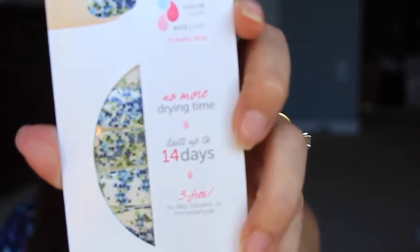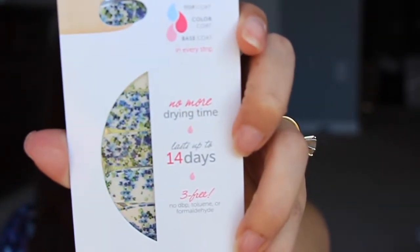The first thing I'm going to pull out of here, besides the loofah, is going to be the Incoco Nail Polish Appliqués. This is a really pretty color. These are like little floral design - really, really pretty. And I want to say these are probably like $7 a piece or something like that.